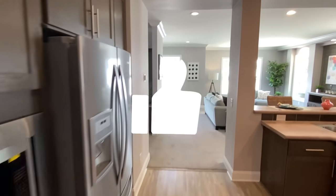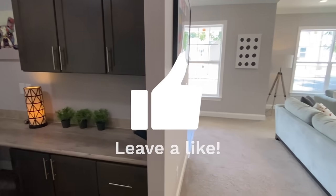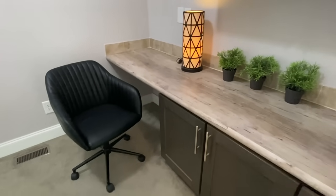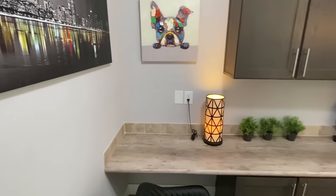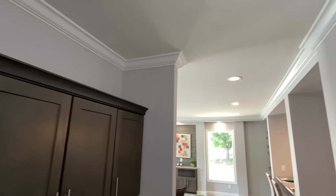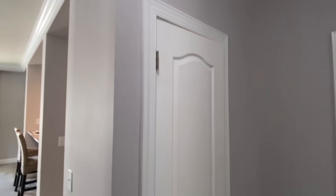I noticed the office down here. One of the things I remember about this house is this was the first one I toured when I got here last time.